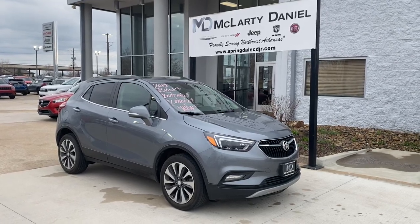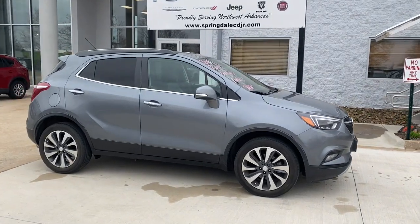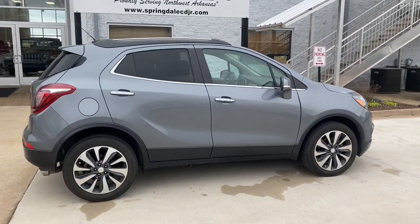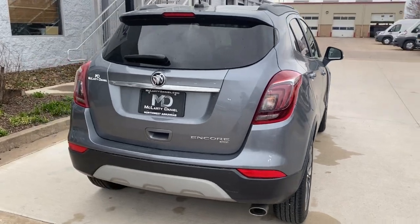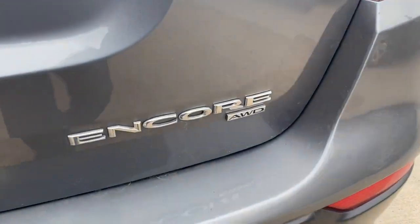You will be amazed by this 2019 Buick Encore. This vehicle still has fewer than 60,000 miles on the clock, so it won't last long. The Encore has all the tools to help you navigate your world, from technology that keeps you connected to nimble handling, power, and efficiency, all wrapped in a sleek, luxurious package.